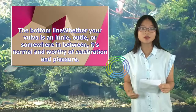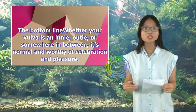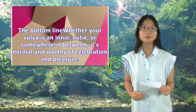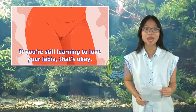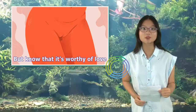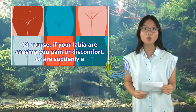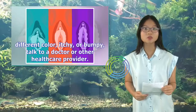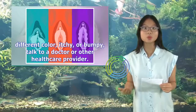The bottom line: whether your vulva is an innie, outie, or somewhere in between, it's normal and worthy of celebration and pleasure. If you're still learning to love your labia, that's okay — but know that it's worthy of love. Of course, if your labia are causing you pain or discomfort, or are suddenly a different color, itchy, or bumpy, talk to a doctor or other health care provider.